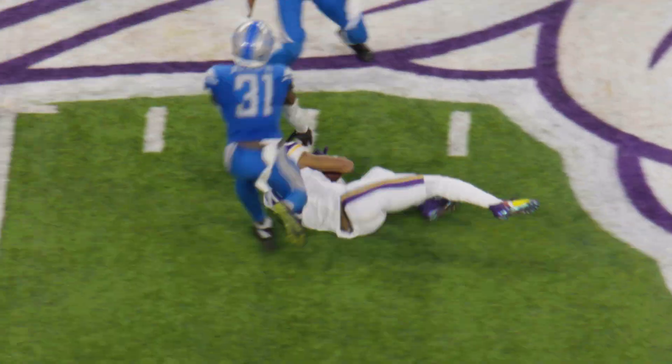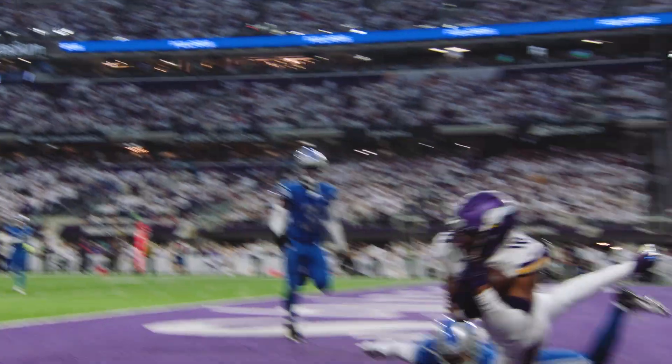Rolls out to the right. Throws to the end zone. Caught and... Touchdown!